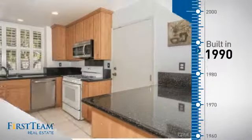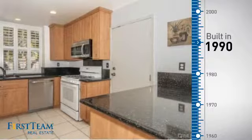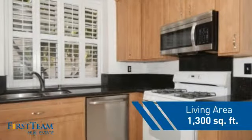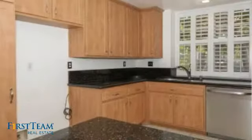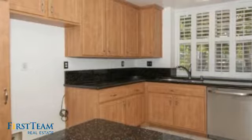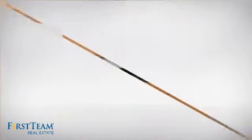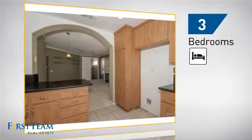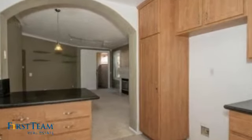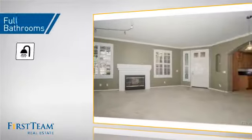This property was built in 1990 and features over 1,200 square feet of living space, giving you a spacious layout to play host or kick back and relax after a long day. Inside, you'll find three bedrooms, so everyone has a private space to come home to, as well as two full bathrooms.